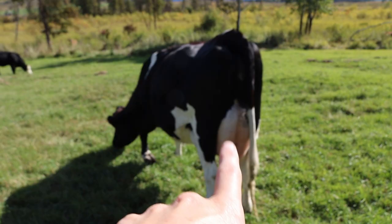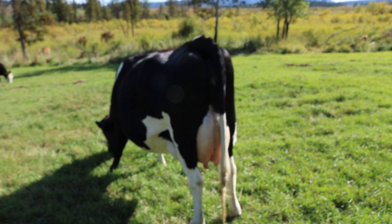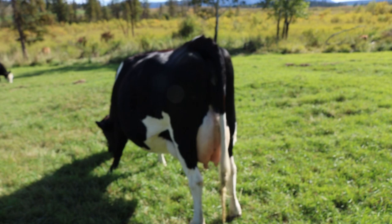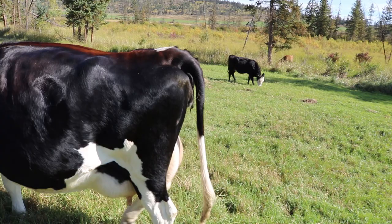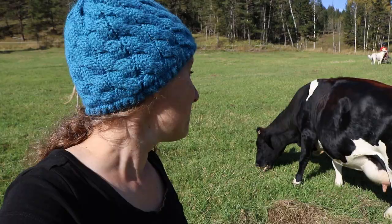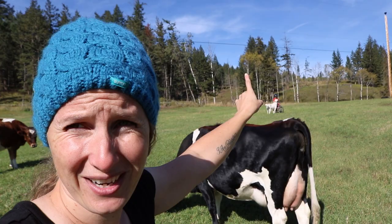That is super exciting - her udder is absolutely massive, which is another big indicator she's calving soon. If you look at her back end, she's very, very loose, which is another sign she's going to be calving really soon. But she's a sneaky cow - she'll usually head off into the forest and calve on her own and does an amazing job. All the cows we have are really great moms.